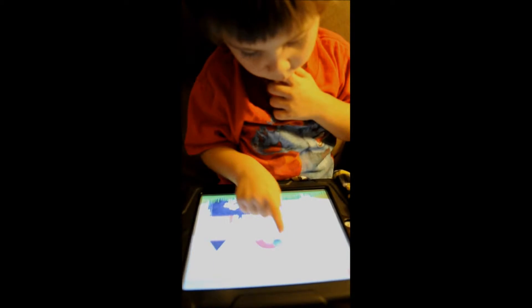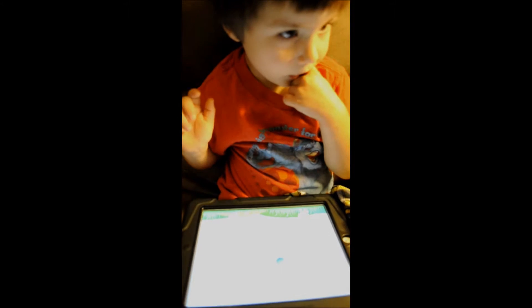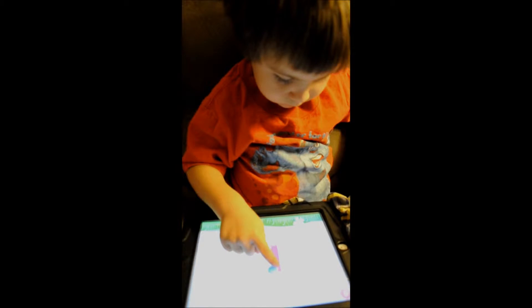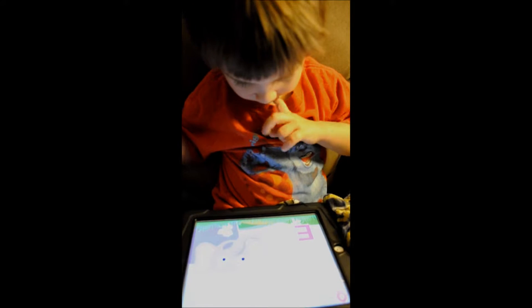Right now he's in the learning mode. You can trace the letters, and there's really cute animation with it. So it teaches them how to form the letters, and also the recognition of the letters. It gives lots of reinforcement on what the letter is, which I like. Because with some apps, it'll only tell you the letter once, and then after the child completes it, it doesn't give them that reinforcement of what they've just done. So I really like that it reinforces the letter at the beginning and the end.